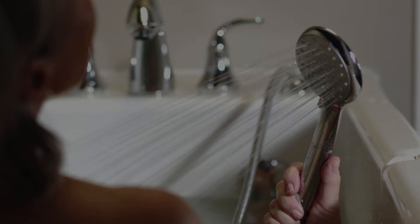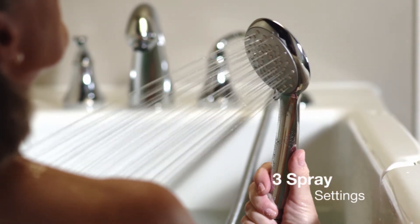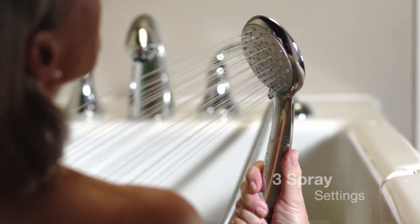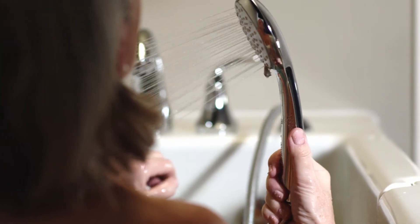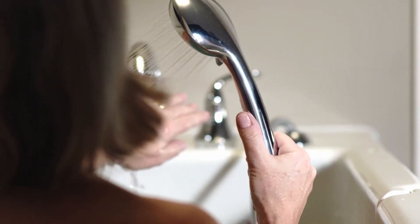A multi-functional shower head with three spray settings makes it easy to bathe and rinse yourself thoroughly while comfortably seated. The shower head is conveniently located to make sure water remains in the bath.